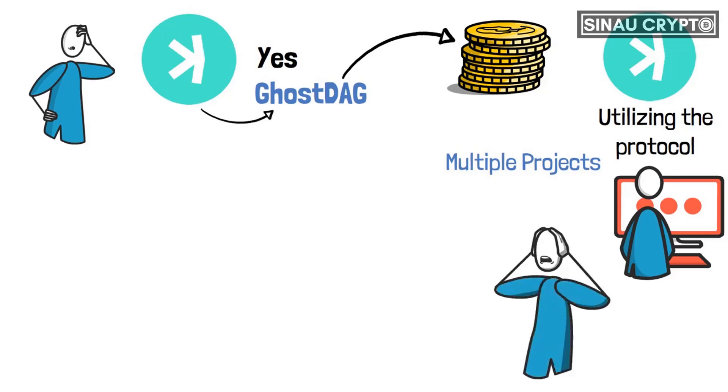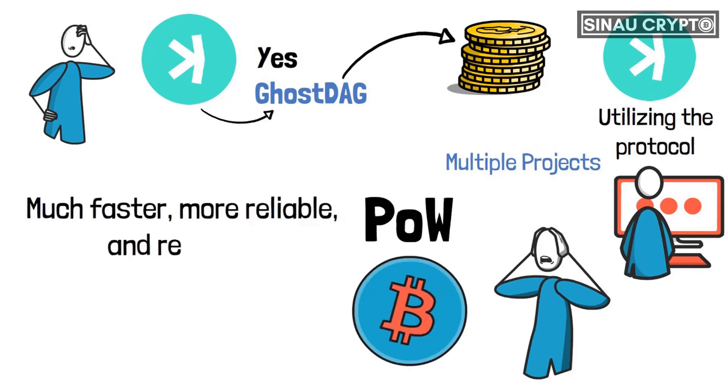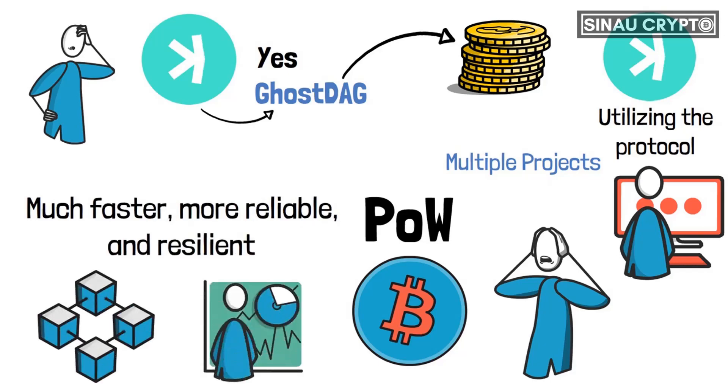CASPA has an unpredictable future, but it could be the best use of POW we've ever seen — even more than Bitcoin. This depends on how much faster, more reliable, and resilient its blockchain becomes. Then it will stand out in the crypto market as a whole.